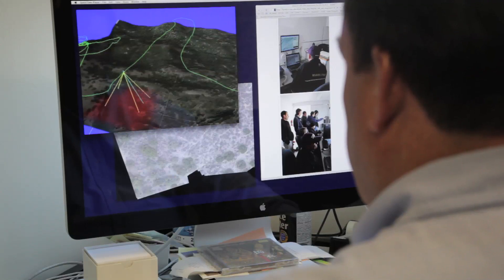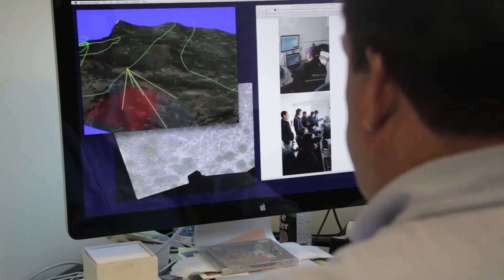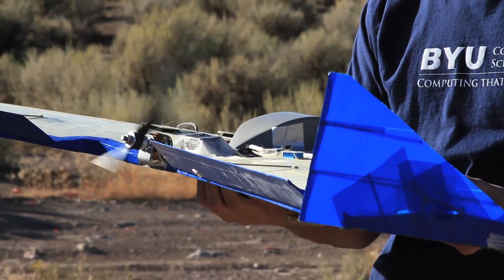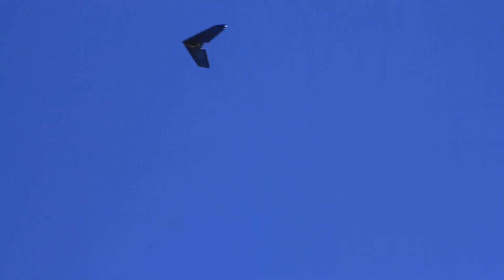GIS combines satellite imagery, terrain maps, and vegetation maps with GPS technology. Research teams are using GIS to send unmanned aerial vehicles, or UAVs, to search for missing persons.